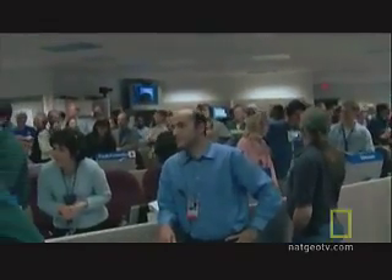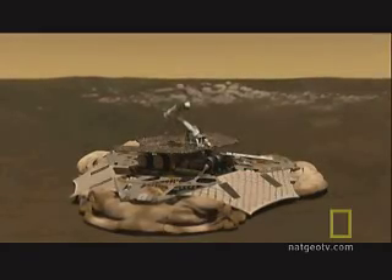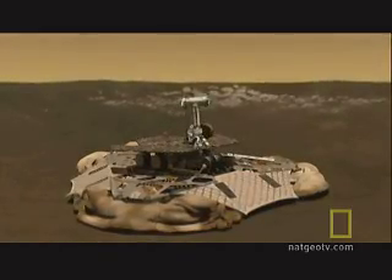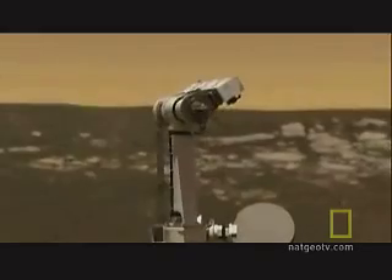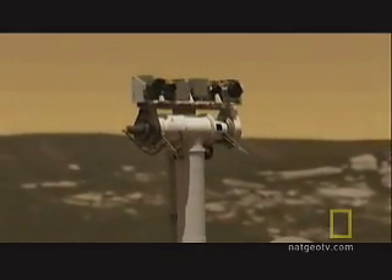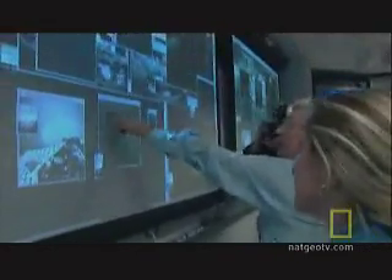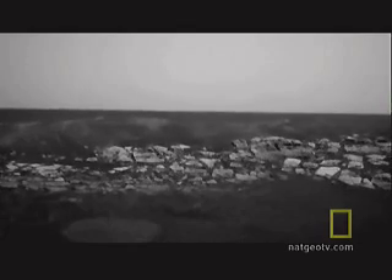At JPL, they waited for the first pictures as Opportunity emerged from its protective shell. "We open our eyes, and there's this astounding outcrop of layered bedrock right in front of the vehicle."